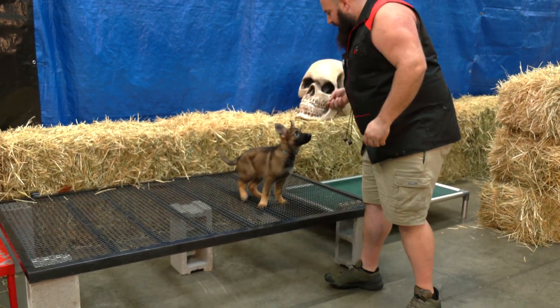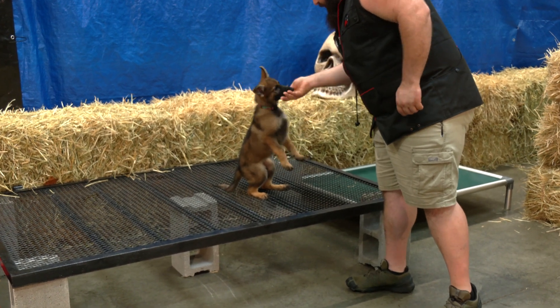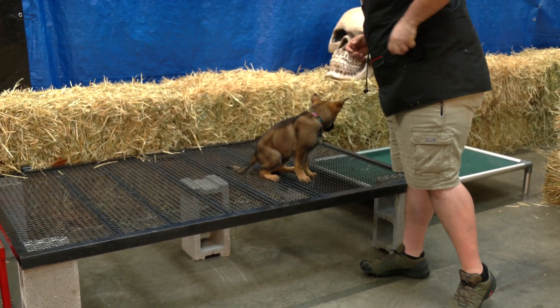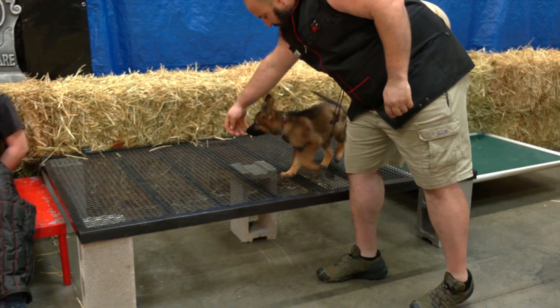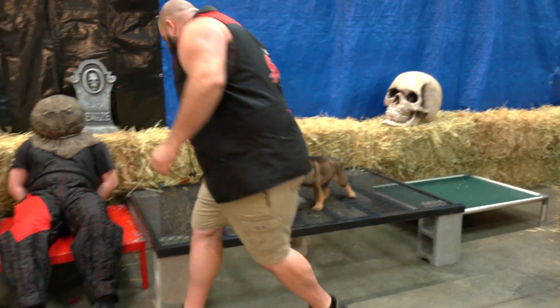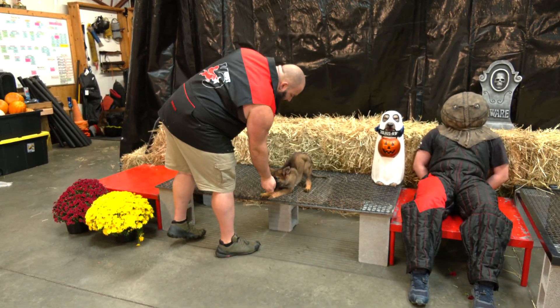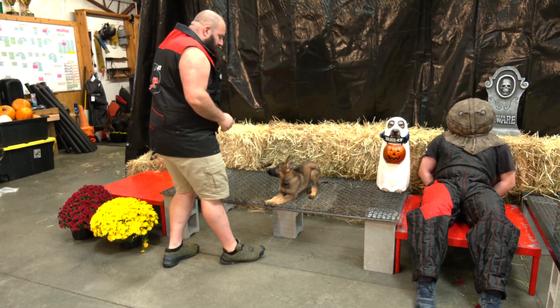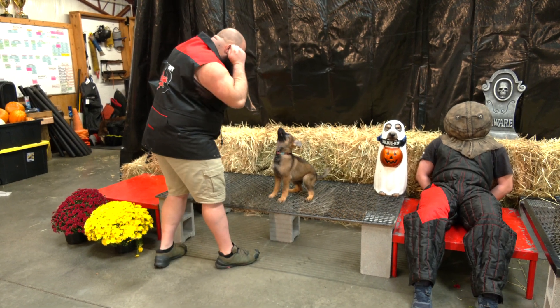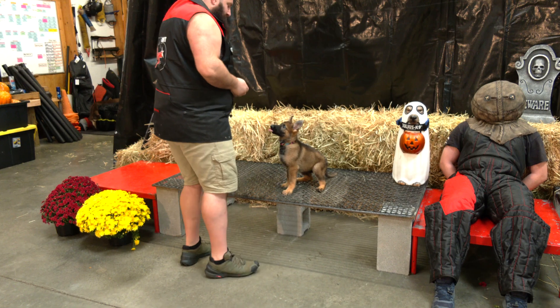Good girl. Ready, up. Atta girl. Good girl Velma. That's it. Back across the scary man. Back across the scary man. That's right. Good. Velma, do you have an opinion? Do you have an opinion? That's right. Always an opinion with you. That's good though.